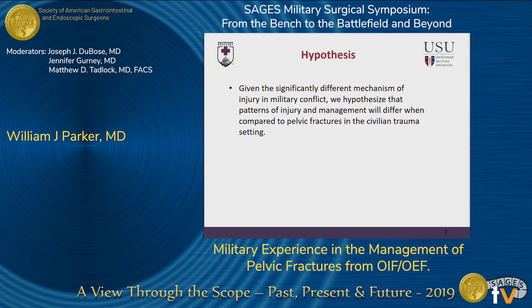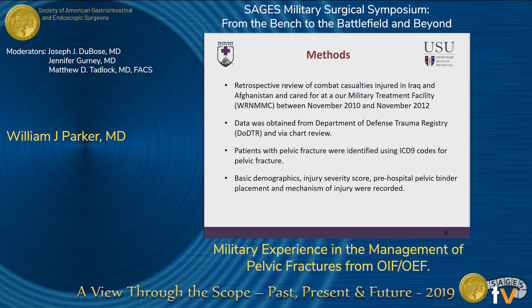Our hypothesis was that given the significantly different mechanism of injury in military conflict, patterns of injury and management will differ significantly from civilian trauma. For our methods, we conducted a retrospective review of combat casualties injured in Iraq and Afghanistan and cared for at our military treatment facility between November 2010 and November 2012 in our Caring for Casualties database. Data was abstracted from the Department of Defense Trauma Registry as well as further chart review. Patients with pelvic fracture were identified using ICD-9 codes, and then the listed variables were further abstracted.